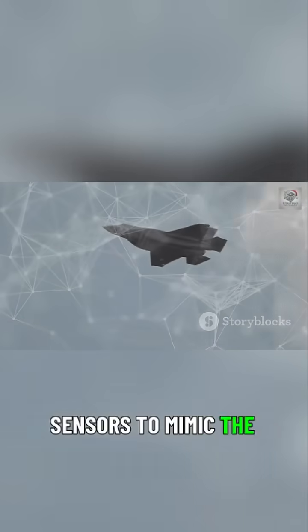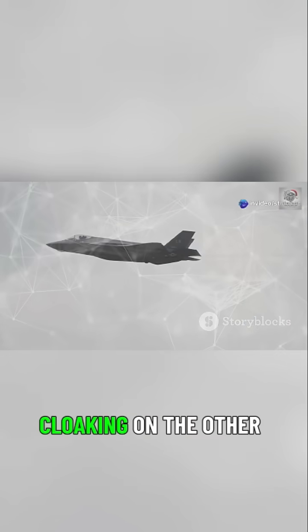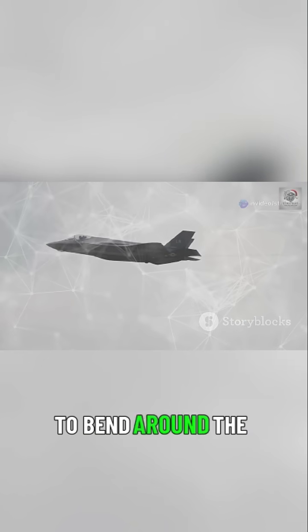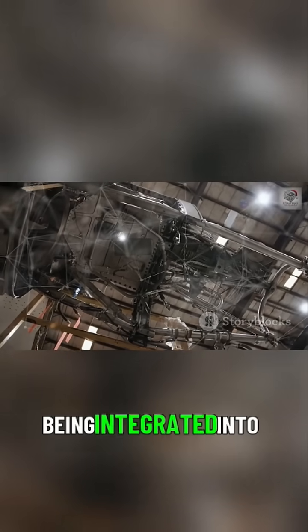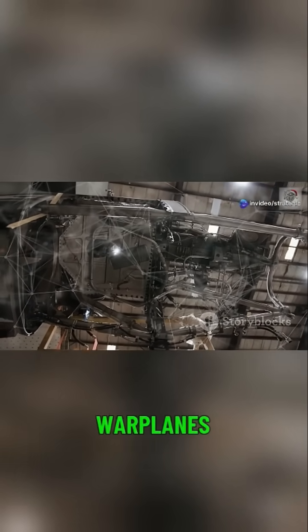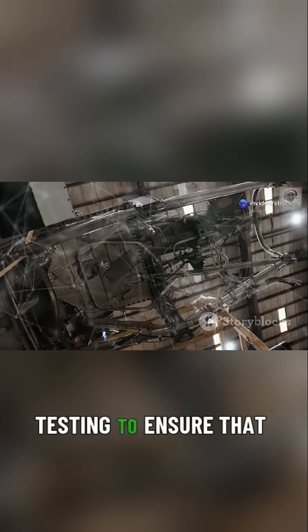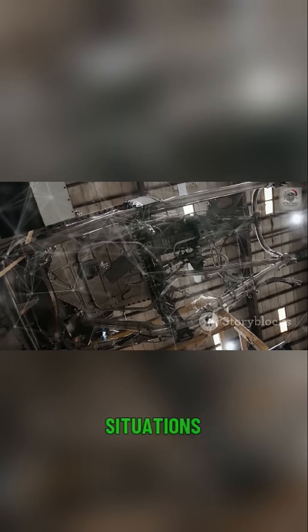Active camouflage involves the use of advanced materials and sensors to mimic the environment around the aircraft, effectively rendering it invisible to the naked eye. Electromagnetic cloaking, on the other hand, manipulates electromagnetic waves such as radar signals to bend around the aircraft, making it invisible to radar systems. These technologies are being integrated into the next generation of warplanes, with extensive research and testing to ensure reliability and effectiveness in real-world combat situations.